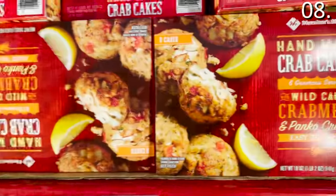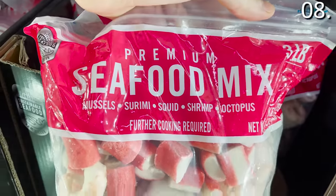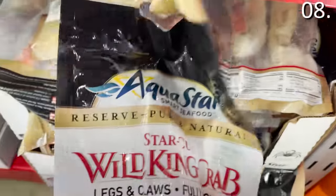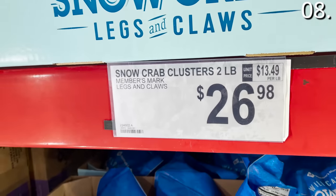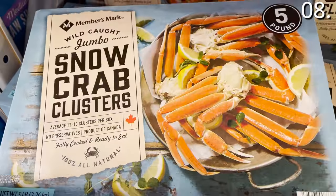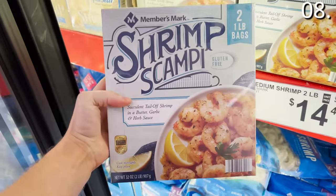In the number eight spot of what you should be buying at Sam's Club in July — a particularly strong seafood roundup. Crab cakes are $14.98. A seafood mix great for a stew or paella is $11.98. Colossal King Crab at a not-so-colossal price — $29.98. Lobster tails are $25.98. Snow crab clusters: a two-pound pack is $26.98, or the five-pound pack for a fancy special occasion is $74.48. Shrimp scampi is $13.98.